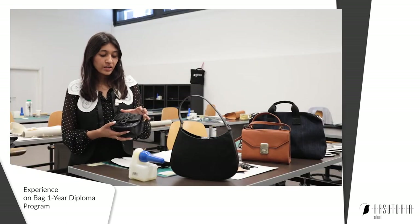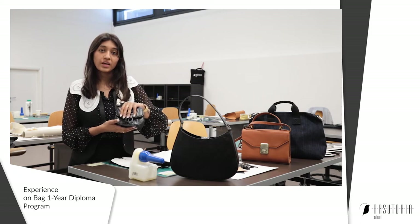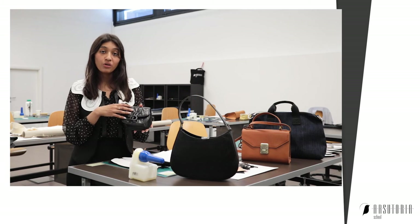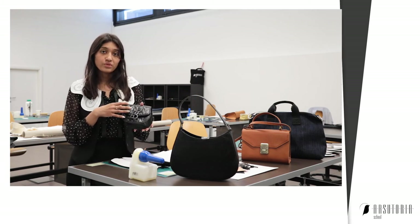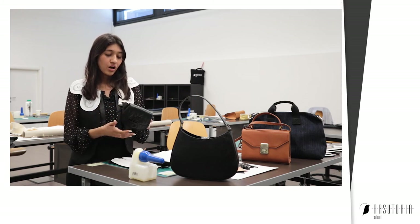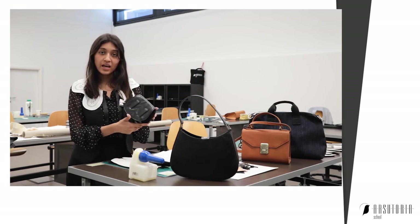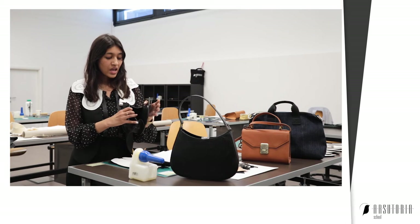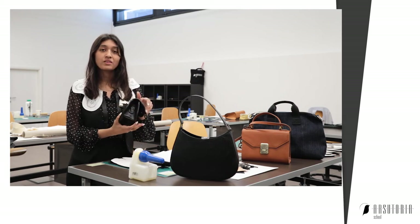This is basically a small prototype that I've made, in which I have included the logo and the brand I want to establish in future. It is a belt bag and it also has various types of reinforcements and different types of metal hardware.